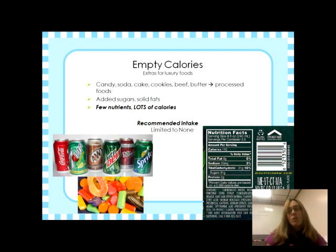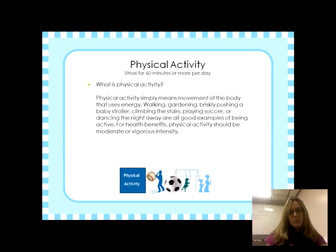Along with a healthy diet comes physical activity. The USDA recommends at least 60 minutes or more of physical activity per day. That doesn't mean running for 60 minutes — it means doing anything you enjoy that makes you active: playing soccer, basketball, climbing a flight of stairs, or parking farther away from the mall to get a few extra steps in. Just doing something active is good for your body.